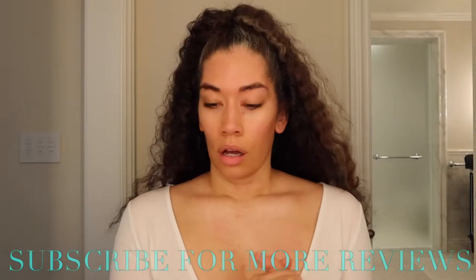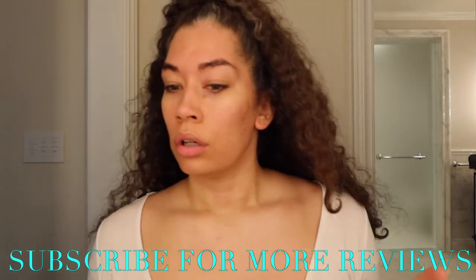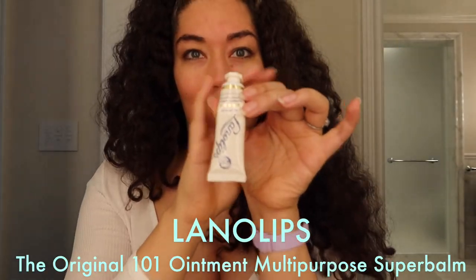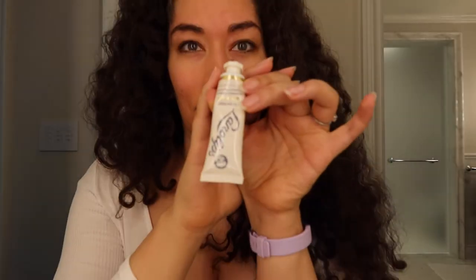I wanted to do a quick get-ready-with-me to showcase the products I actually travel with. I am a lip balm obsessed person and the fact that I've been sleeping on the Lano Lips brand is disappointing. I got the original 101 Ointment Multi-Purpose Super Balm and out of all my lip balms, it is awesome.